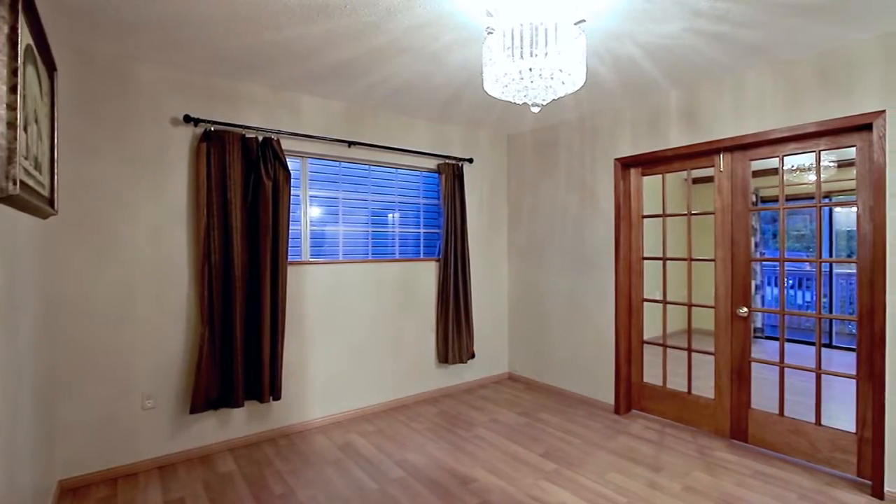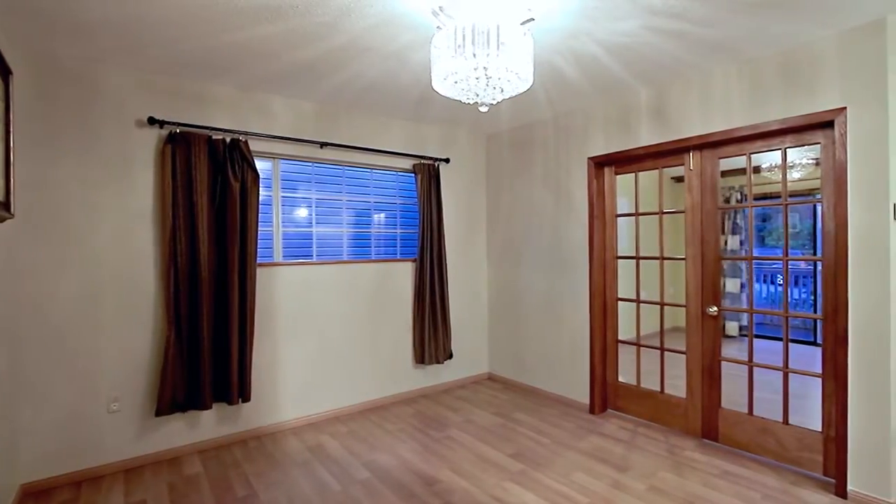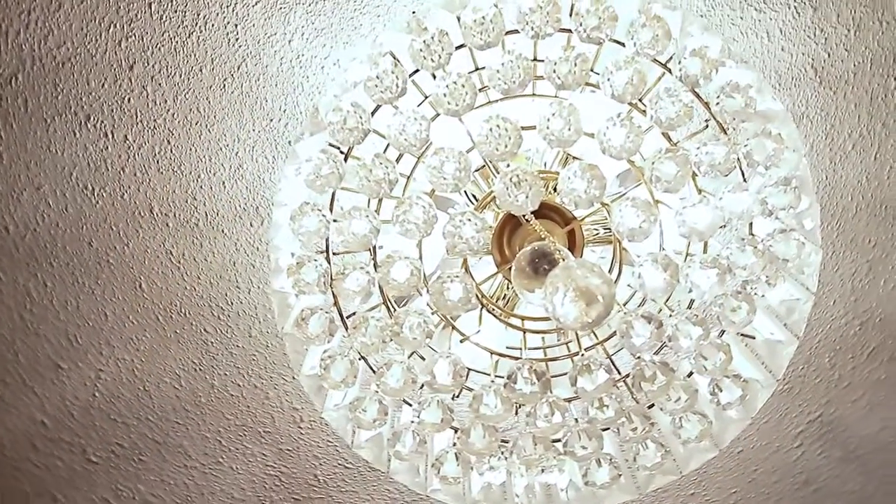Double doors take you into your large dining room, where you can host family meals, beautifully lit by a crystal chandelier.